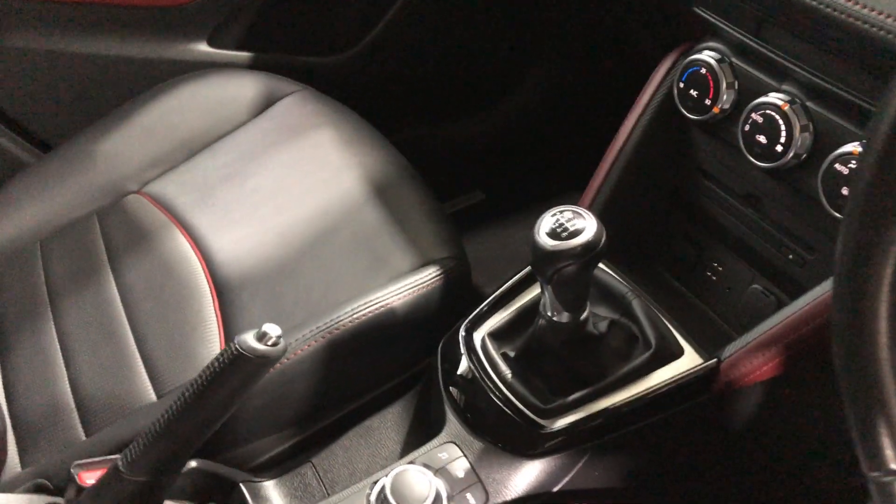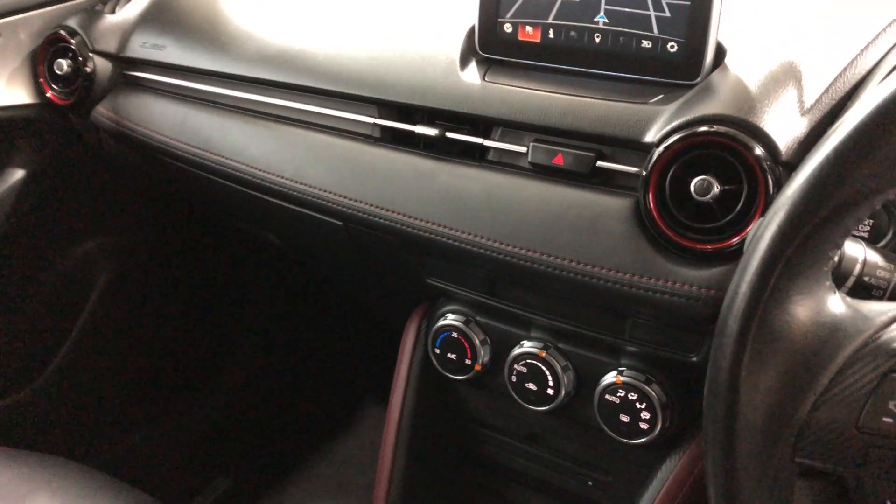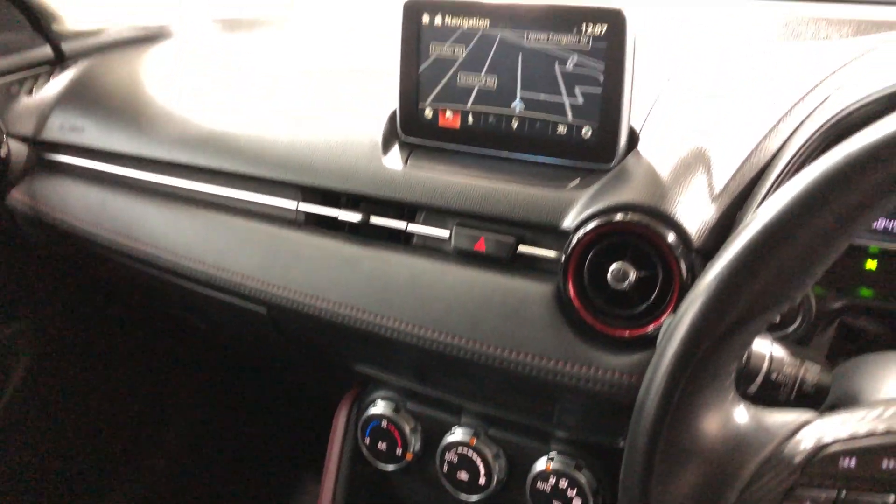It comes with a 6-speed manual transmission and all original head unit including CD player, sat nav and reverse camera.